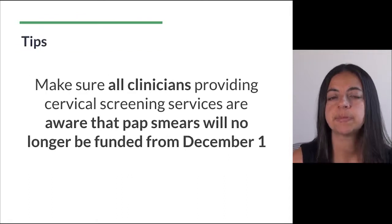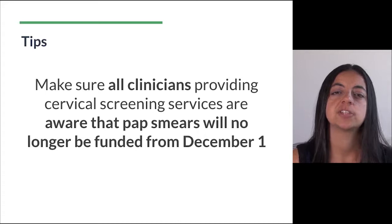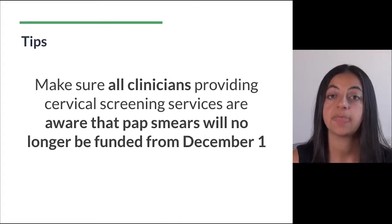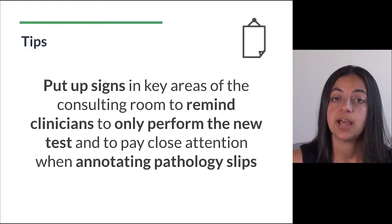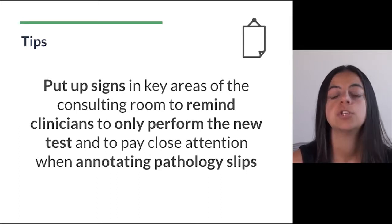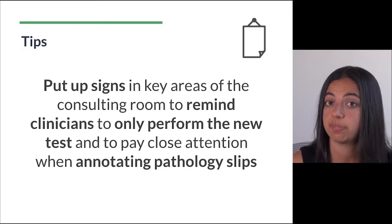Make sure all clinicians providing cervical screening services are aware that pap smears will no longer be funded from December 1st. Consider putting up signs in key areas of the consulting room to remind clinicians to only perform the new test and to pay close attention when annotating pathology slips to prevent miscommunication with the pathology labs.